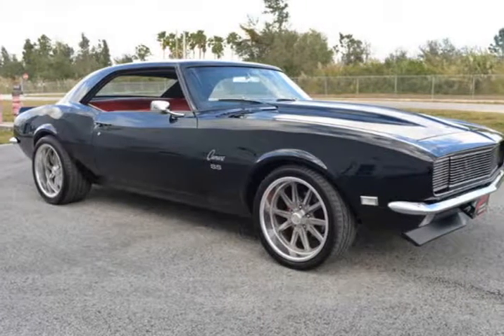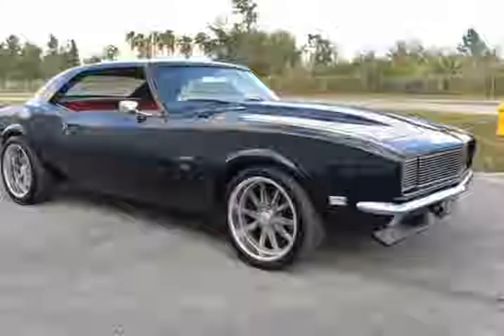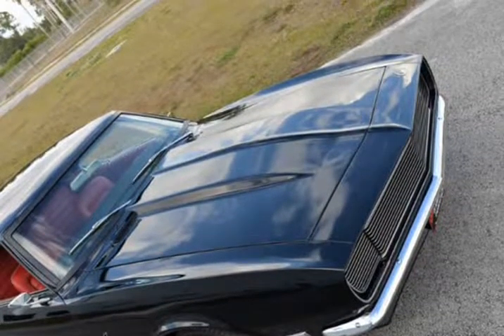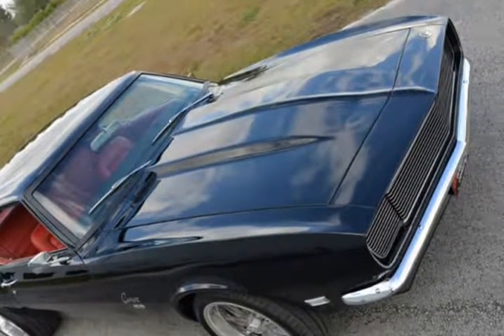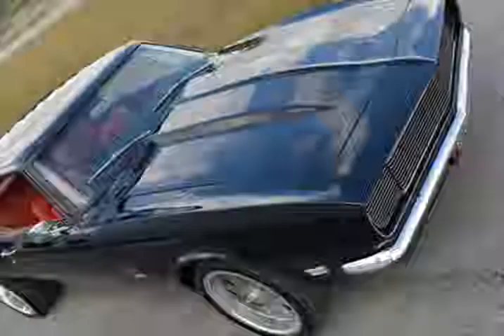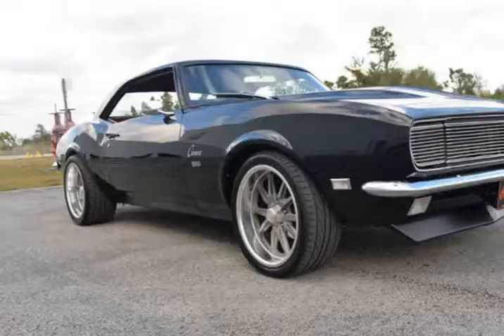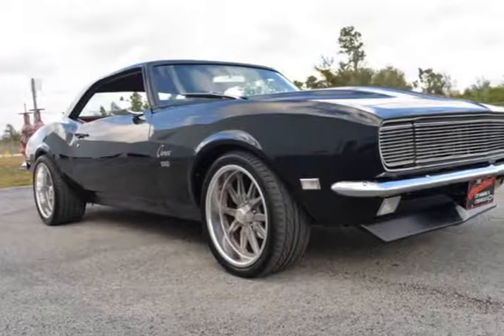This 1968 Chevrolet Camaro Fully Built Pro Touring LS3 is brought to you by Wholesale Cars Florida. 1968 Chevrolet Camaro RS/SS Pro Touring with an LS3 and F-Termex 6-speed — a fully built car. A lot has been invested in this build. This is the best 68 Camaro I have ever driven.